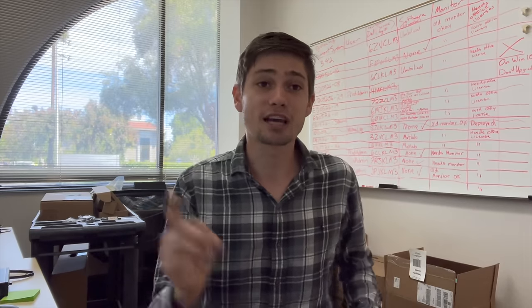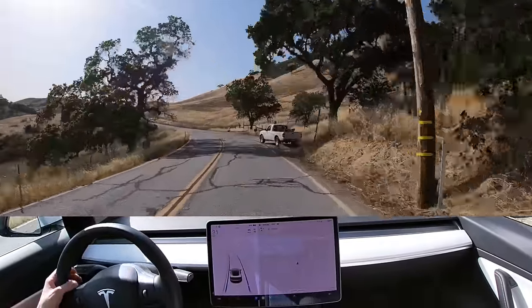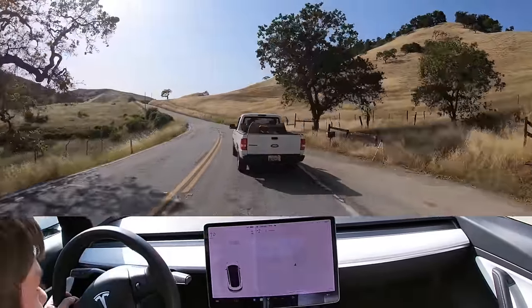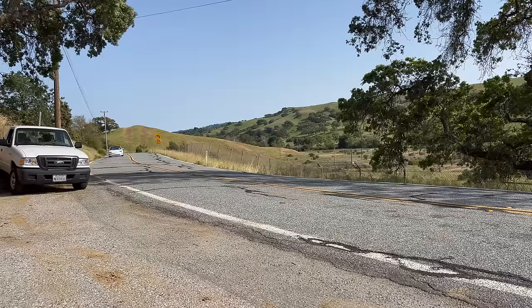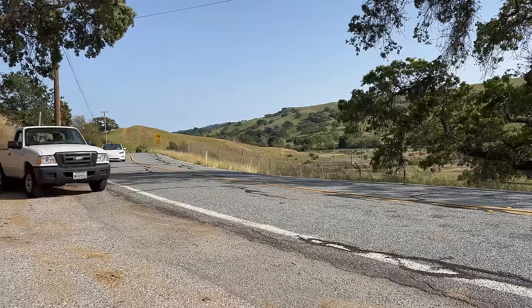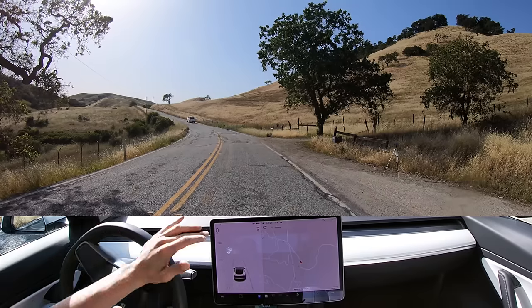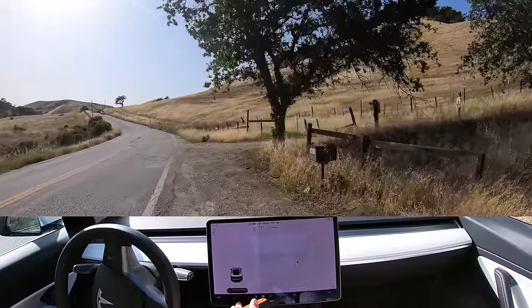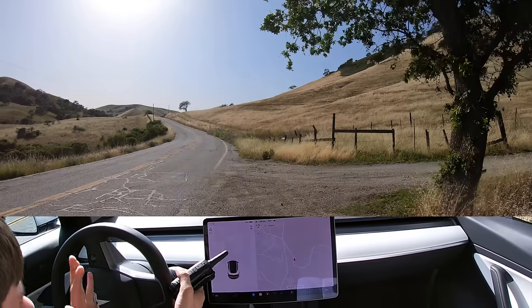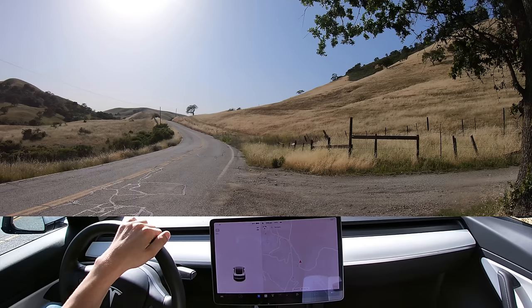For our last test, I had a pickup truck pull out in front of me to see if the Tesla could finally engage emergency braking. That was all me — that was not Tesla whatsoever. And now it's saying take over immediately, vehicle departing lane. So apparently it's scared that I'm departing lane, but apparently it had nothing when a pickup truck pulled out in front of it on a wide open lane. Unfortunately, it failed.